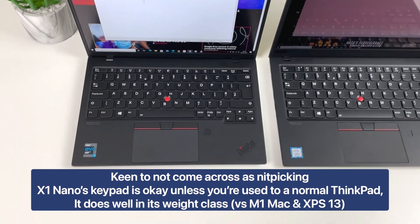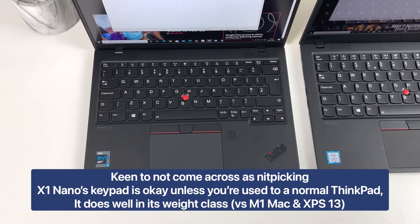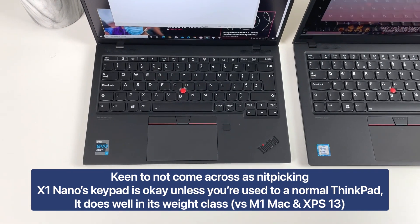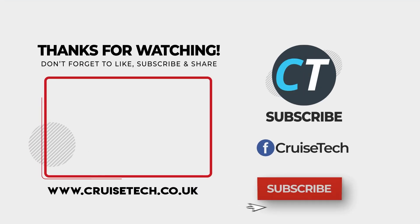But if you just use this laptop I don't think it would be a massive issue. It should still be better than the XPS 13 — comparable at least — and it should be better than the Mac M1.